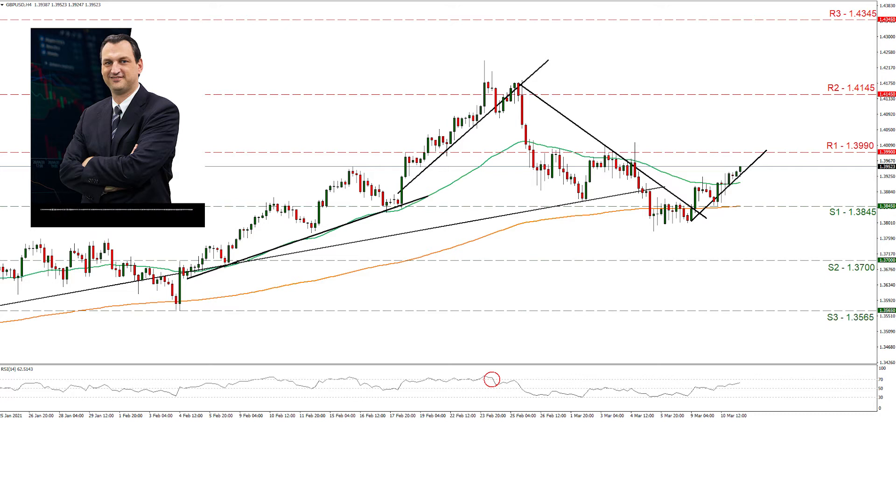Should the rise continue to be in the cards for GBPUSD, we may see it breaking the 1.3990 resistance line and aim for the 1.4145 resistance level. In a very bullish scenario, we note the 1.4345 resistance level, which hasn't seen any price action since March 2018. On the flip side, should the pair restart its journey southwards, we may see it breaking the 1.3845 support line and aim for the 1.37 support level, while our lowest support level lies at 1.3565, which reversed GBPUSD's downward action on the 4th of February.